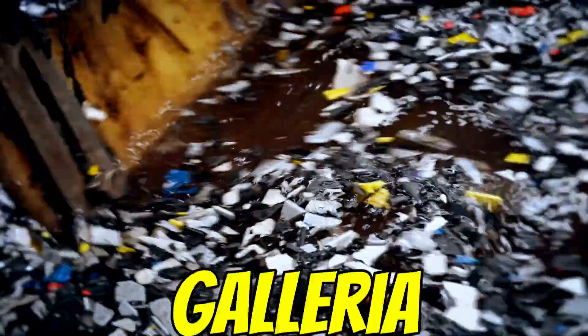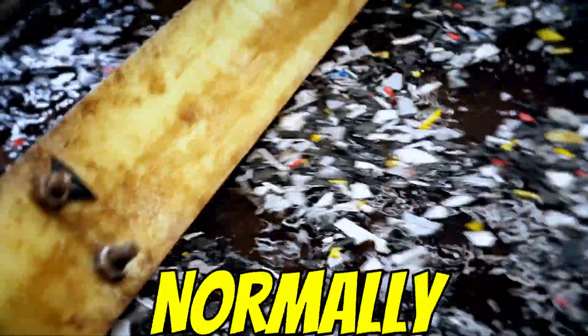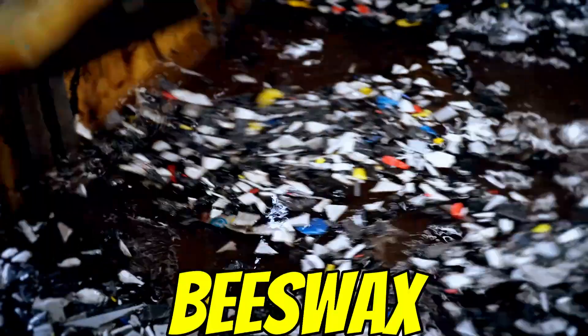And to the wax worms — Galleria mellonella, for the scientists listening. Little moth larvae. Normally you find them in beehives, munching on beeswax.